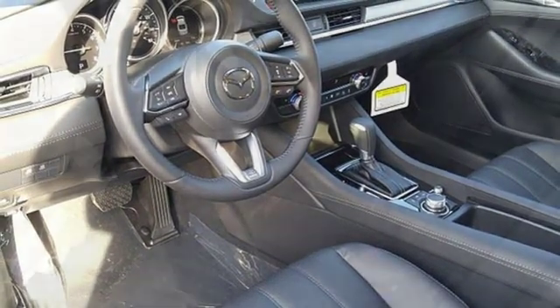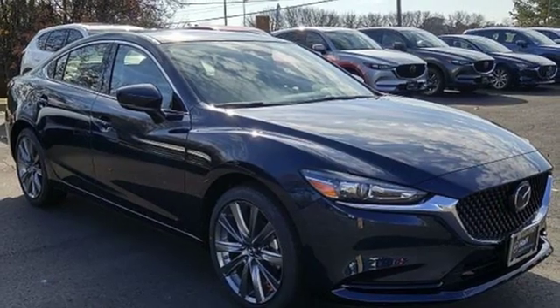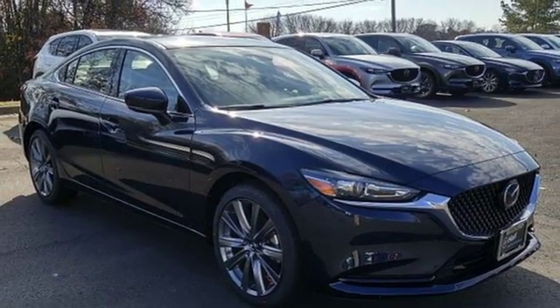Power sliding and tilting sunroof, gas pressurized shocks, and automatic transmission. There's even more to see in person. Take it for a test drive today.